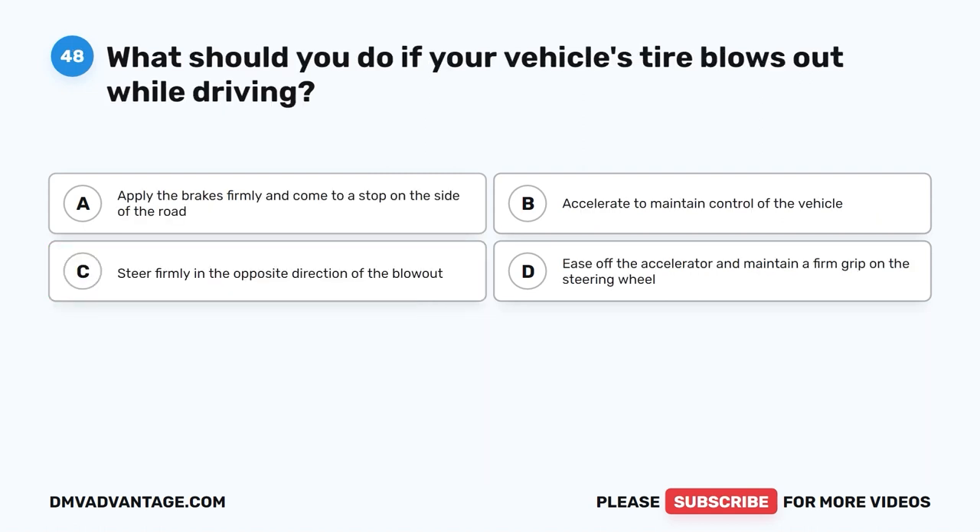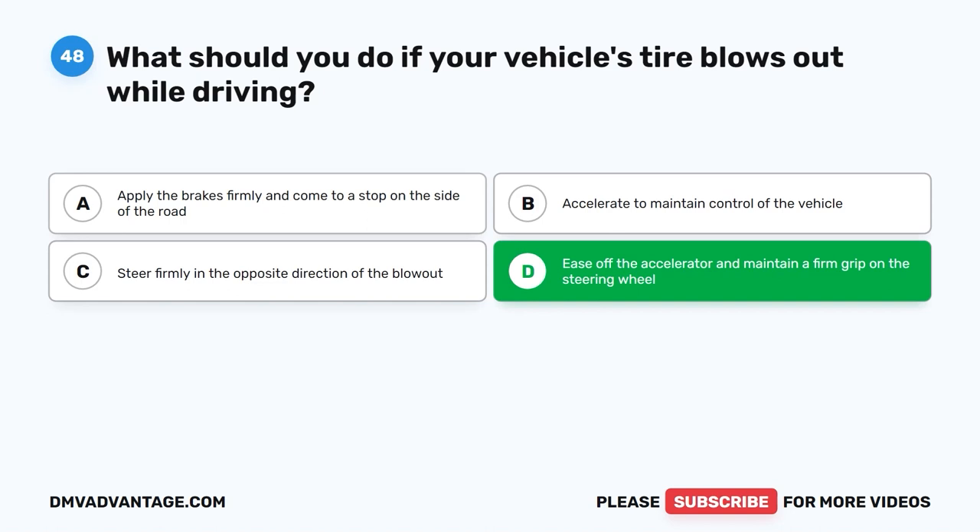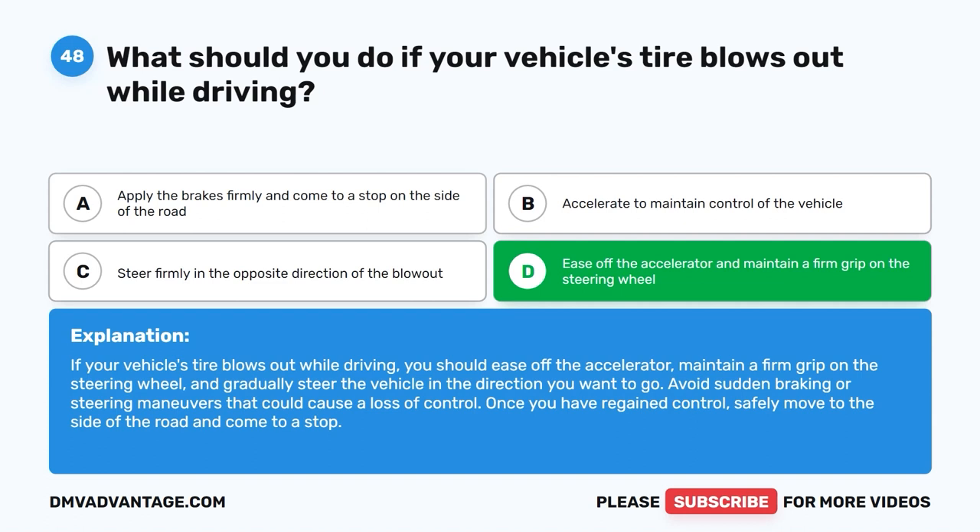Question 48: What should you do if your vehicle's tire blows out while driving? A. Apply the brakes firmly and come to a stop on the side of the road. B. Accelerate to maintain control. C. Steer firmly in the opposite direction of the blowout. D. Ease off the accelerator and maintain a firm grip on the steering wheel. The correct answer is D. Ease off the accelerator, maintain a firm grip on the steering wheel, and gradually steer in the direction you want to go. Avoid sudden braking or steering maneuvers. Once you have regained control, safely move to the side of the road and stop.